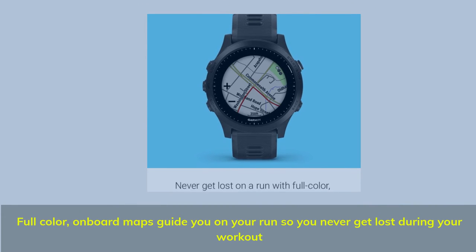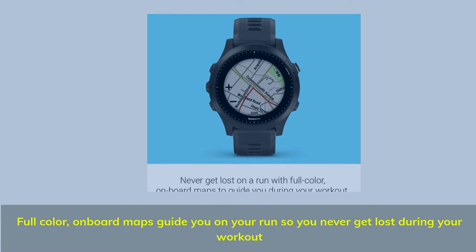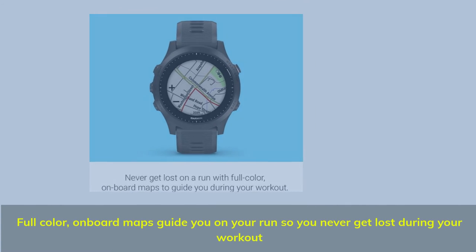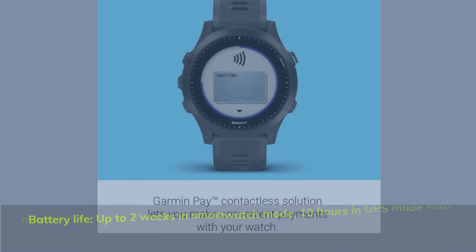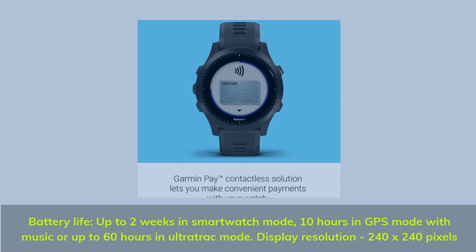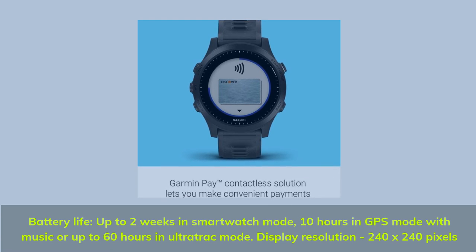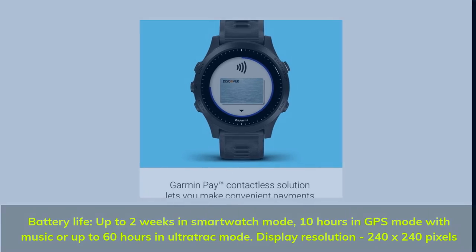Full color onboard maps guide you on your run so you never get lost during your workout. Battery life: up to 2 weeks in smartwatch mode, 10 hours in GPS mode with music, or up to 60 hours in ultra track mode. Display resolution: 240 by 240 pixels.